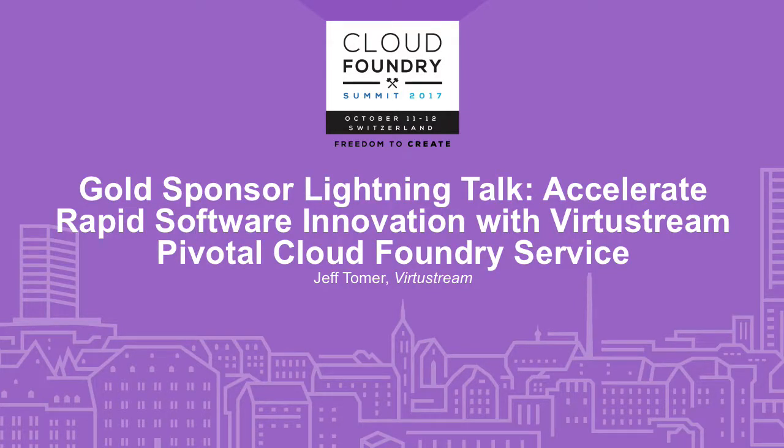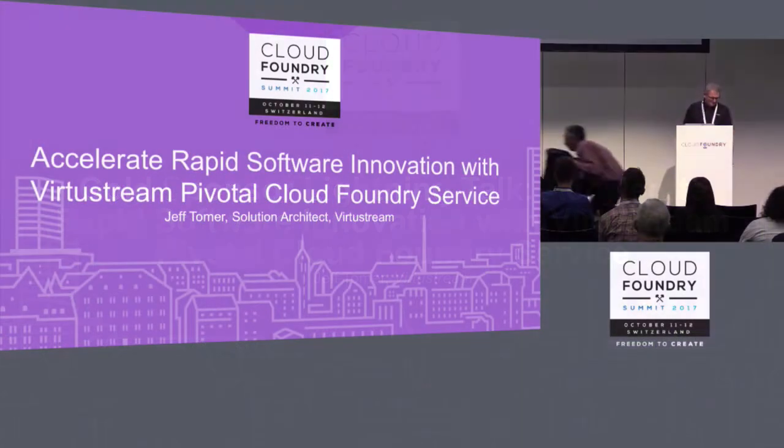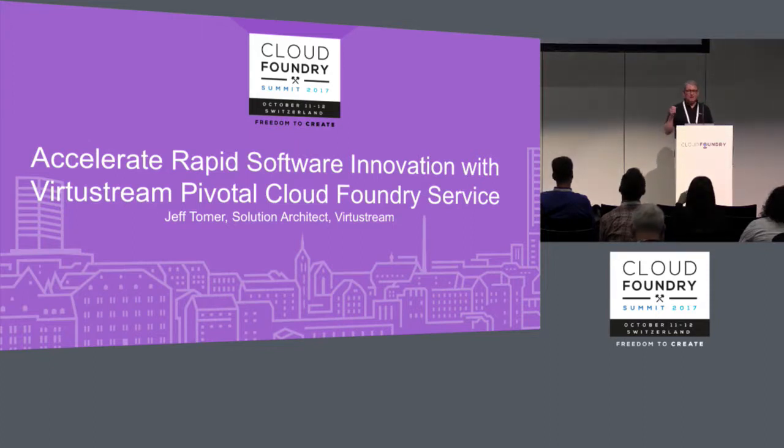I'm Jeff Tomer from Virtustream. I'm on the cloud architecture team, and I'm here to provide a lightning introduction to a very new service offering for us — the Virtustream Pivotal Cloud Foundry service.